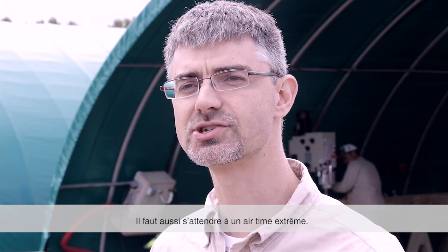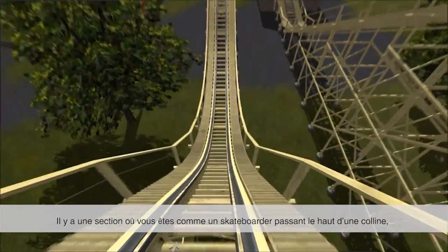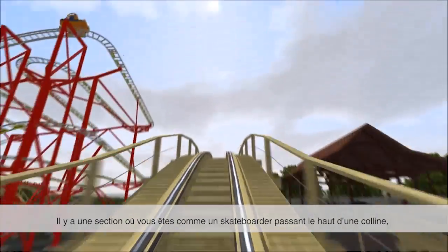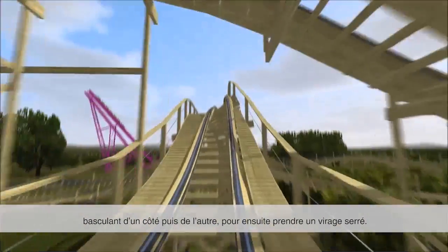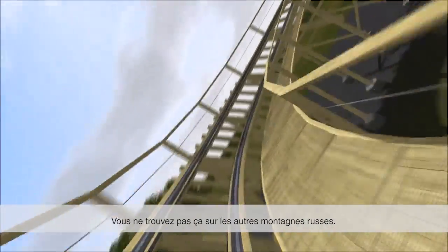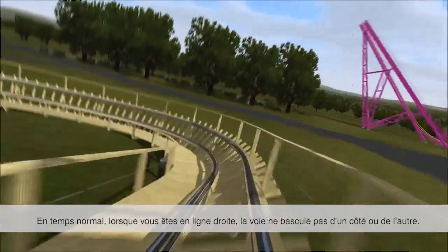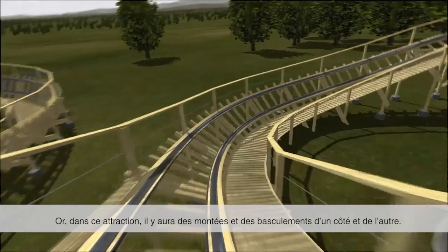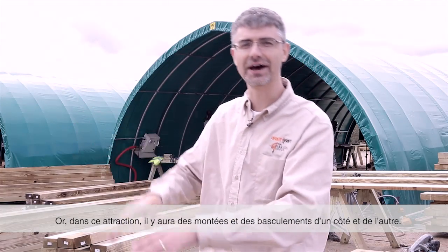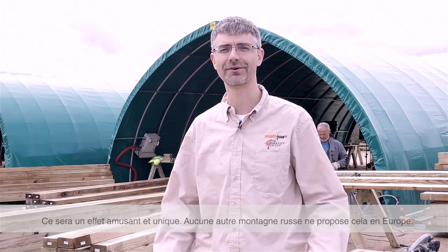There are also some extreme airtime elements. There's a section on this ride where it's almost like you're a skateboarder — you're going up an airtime hill and you bank one way, then you bank the other way, and then you bank into a sharp curve. That's something you don't see on other roller coasters. Typically when you're going straight, your track is not tilted one way or another, but on this ride we're going to be tilting one way and then the other. It should be a very fun effect that is very unique — no other ride in Europe has that. No other wooden roller coaster.